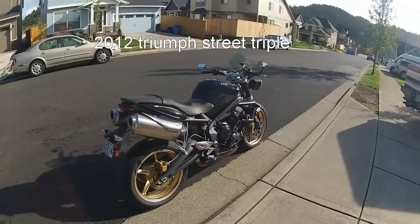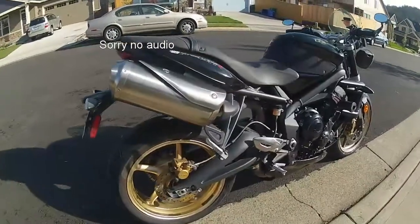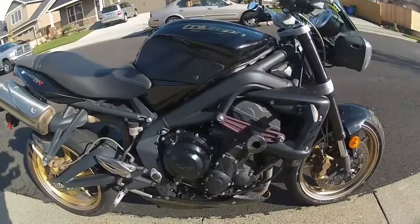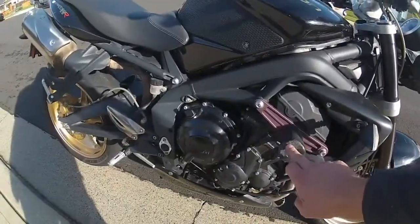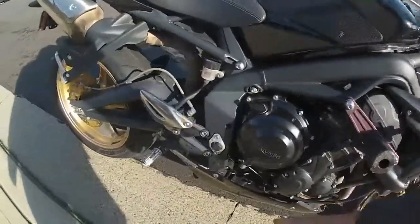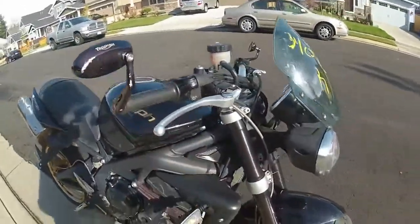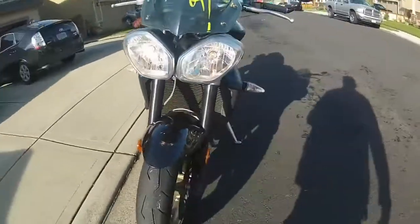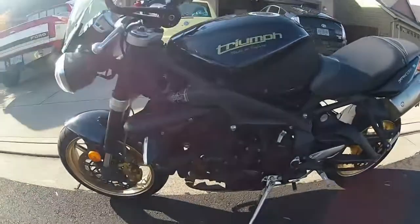What we have today is a 2012 Triumph Street Triple. It was in a light laydown. There are a couple of rash spots here on the slider, foot peg, and mirrors. The left side of the bike was in pretty good condition.